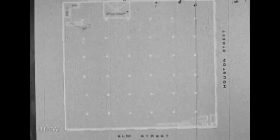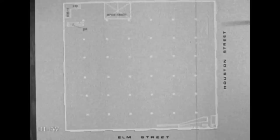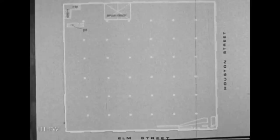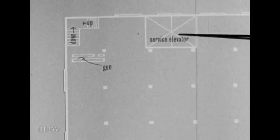This is a copy of the Dallas Police Department drawing of the sixth floor of the Texas School Book Depository. The building is 97 feet by 97 feet and has 36 somewhat evenly spaced columns. Elm Street is at the bottom of the drawing. Houston Street is to the right. The assassination took place from here. These are two service elevators, one facing west and the other east. This is the stairway going up and the stairway going down.